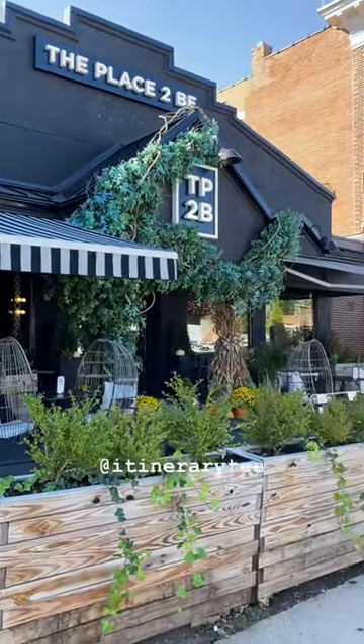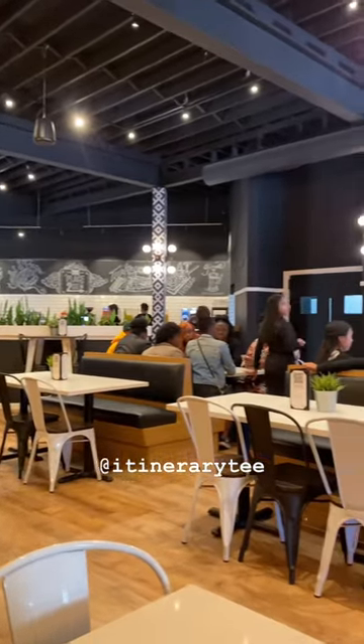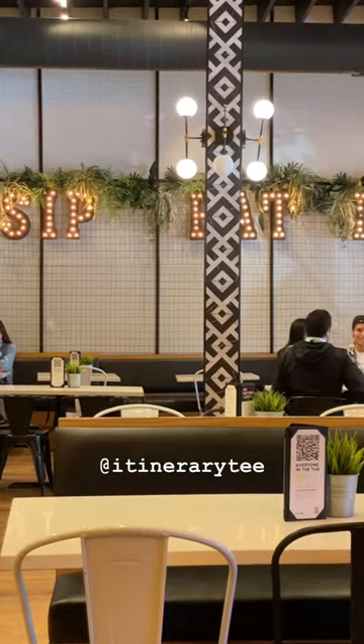The place to be. Located in Hartford, Connecticut, this restaurant is literally the cutest inside and out. Super clean and the service was amazing.